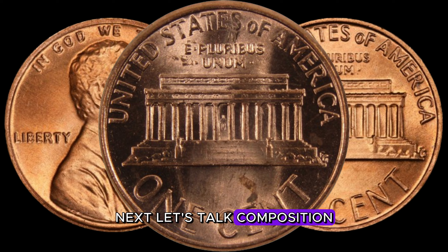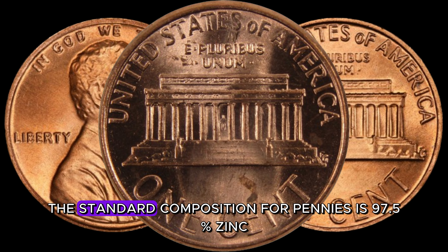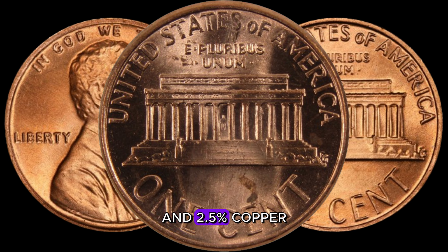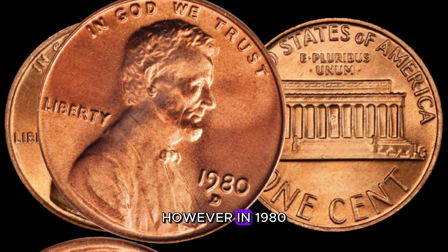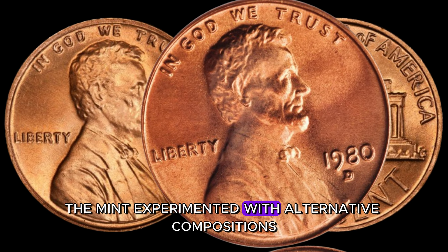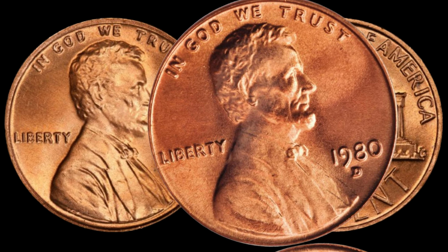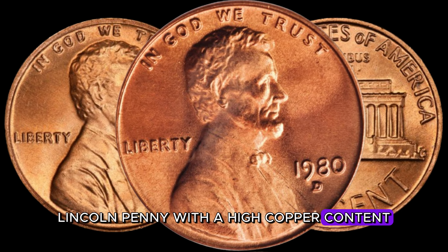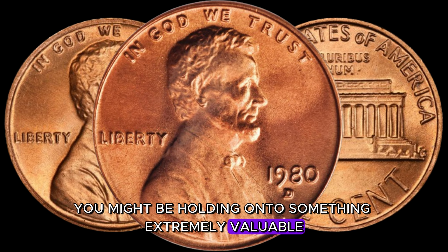Next, let's talk composition. The standard composition for pennies is 97.5% zinc and 2.5% copper. However, in 1980, due to a shortage of copper, the mint experimented with alternative compositions. If you find a 1980 D-Lincoln penny with a high copper content, you might be holding onto something extremely valuable.